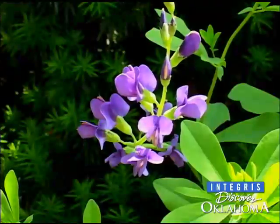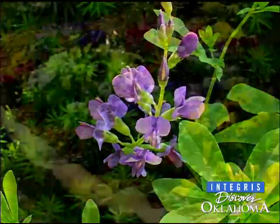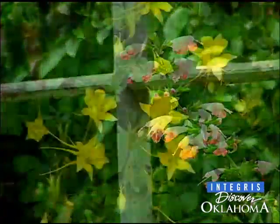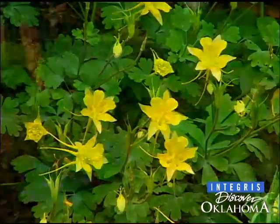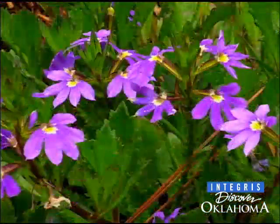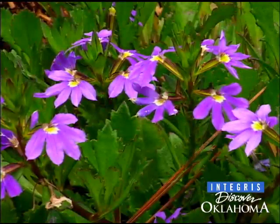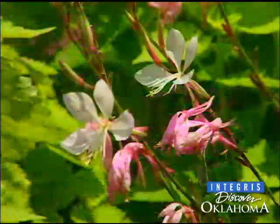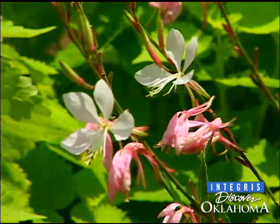One of the really interesting things for our visitors is just the variety of plant material. A lot of it's labeled, and they can come and learn new plants. One of those gardens is the Oklahoma Proven Garden, which is all plants that have been selected because they do well in Oklahoma — a nice place for visitors to start getting ideas.